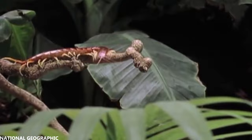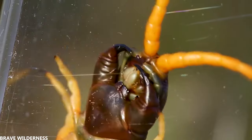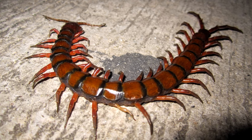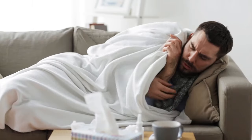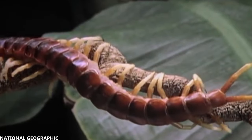If this centipede encounters a larger animal, it can use its venom to hold its own in battle. Fortunately, people are rarely bitten, but when they are, it's extremely painful. The symptoms you might get from the poison are fever, nausea, and problems with your cardiovascular system. They are also a very nasty plague for farmers and people who love gardening.